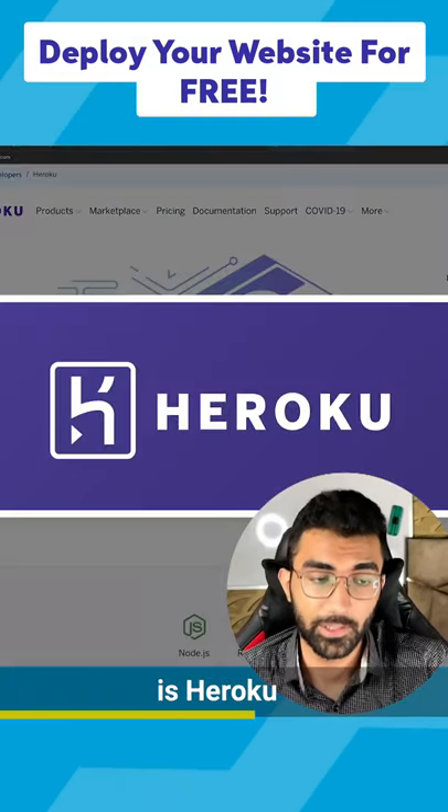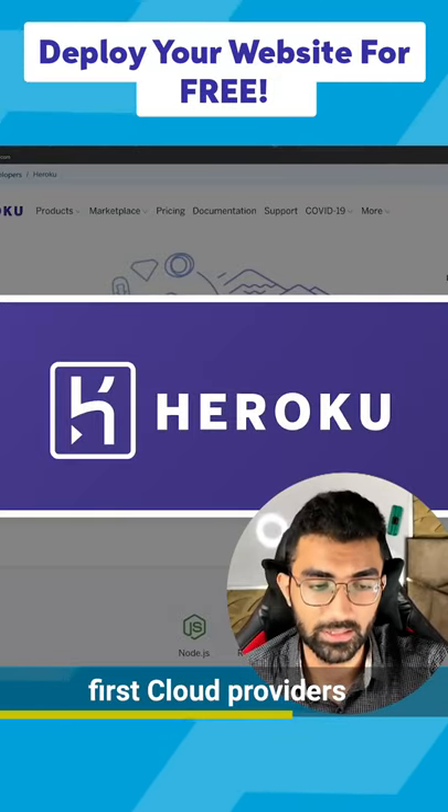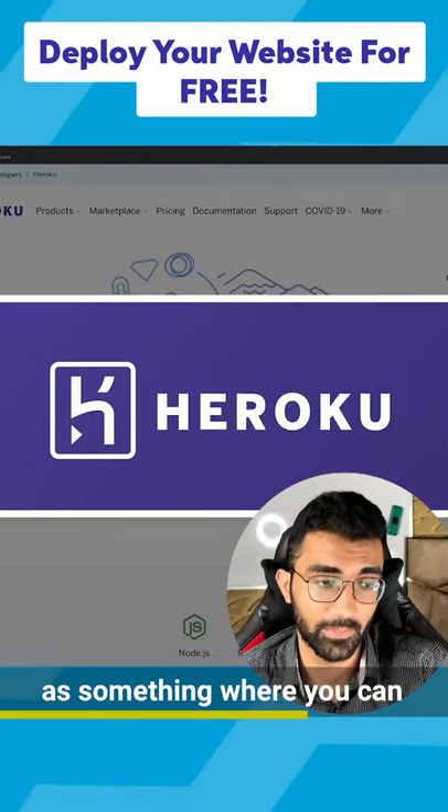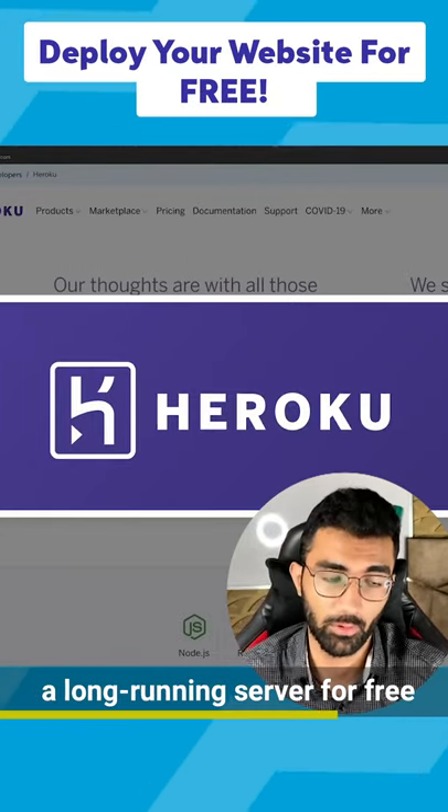The next player on the list is Heroku. And Heroku, I believe, is a great place and one of the first cloud providers I have heard of as somewhere you can host a complete server, a long-running server for free.